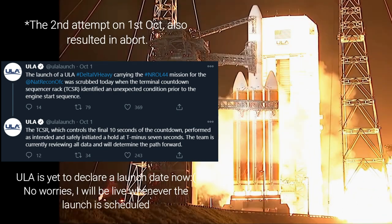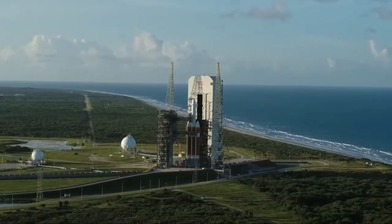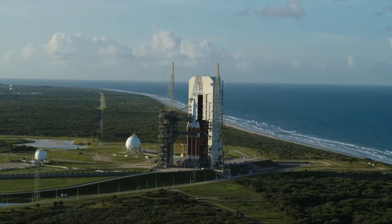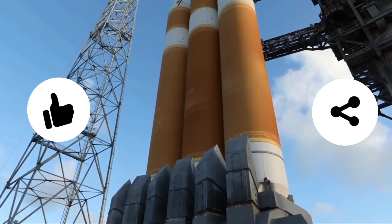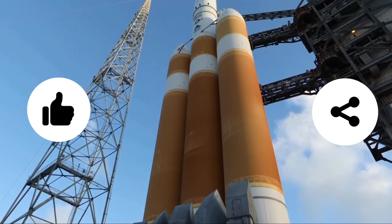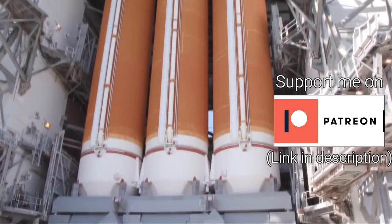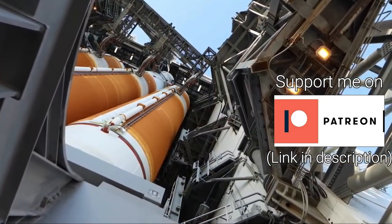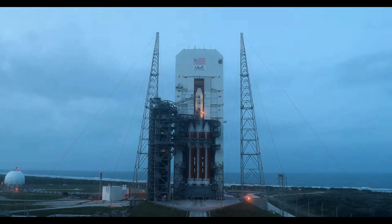The exact launch time will be announced in the coming days. I'll be streaming this launch as well, so meet me around T-30 minutes before liftoff. If you loved the information provided, consider subscribing, liking this video, and sharing it with your friends. If you want to support my work, I have a Patreon page — the link is in the description. Until then, this is Priyansha signing off — stay safe, stay healthy, and bye.